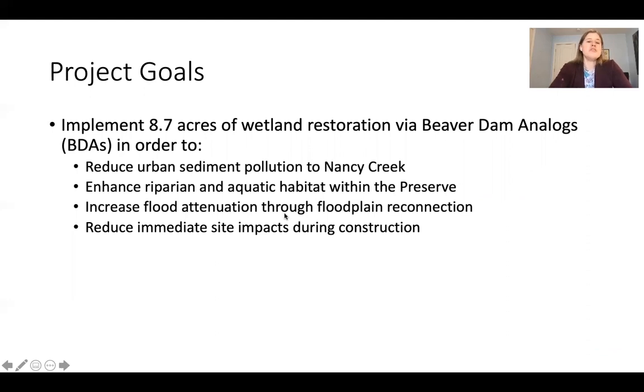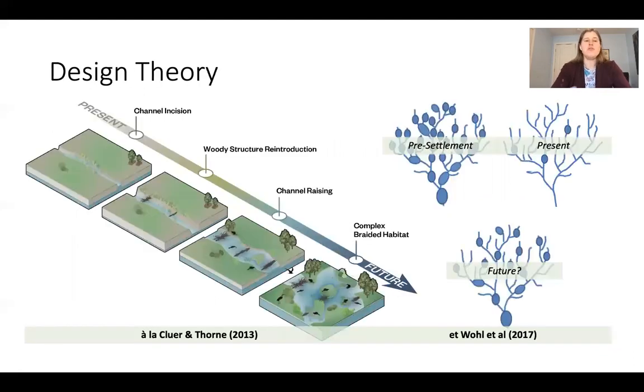It became clear from stakeholder feedback that natural channel design was not a desirable methodology due to the typical disturbance from heavy machinery and the anticipated high construction cost. So instead, we thought about what beaver do to our landscape and whether we can mimic it.